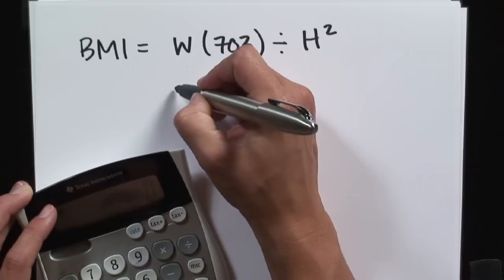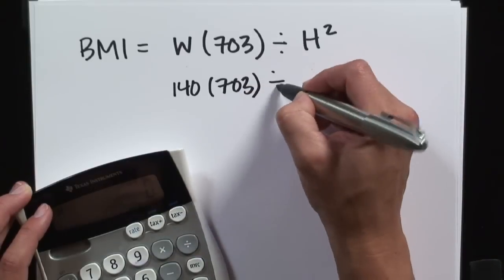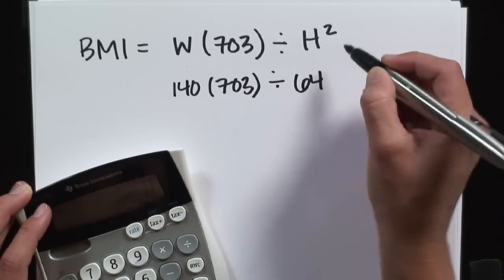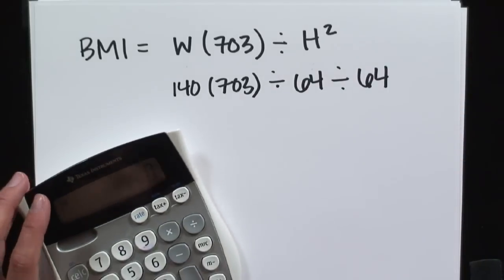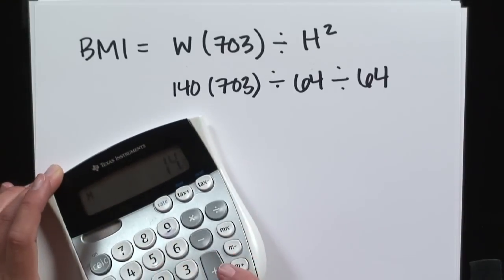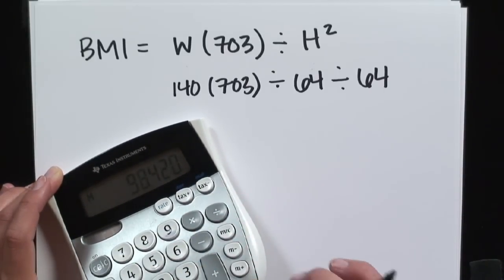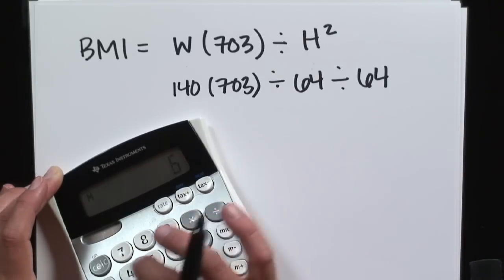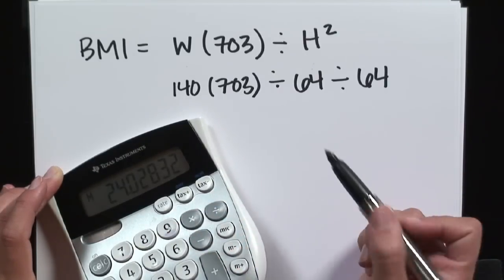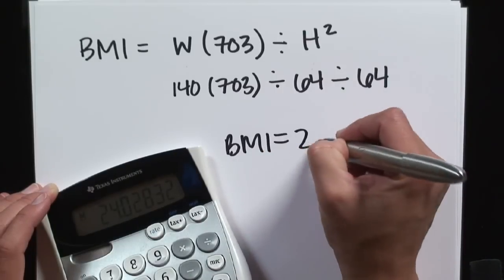I weigh 140 pounds. I'm going to multiply that by 703, divide that by my height, which is 64 inches, squared. So I punch into my calculator: 140 times 703 equals a big 98,000 number, divided by 64, divided by 64, equals 24. My BMI equals 24.